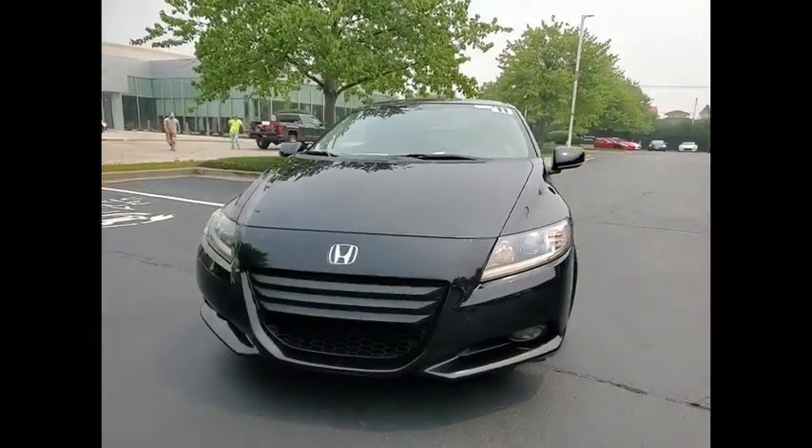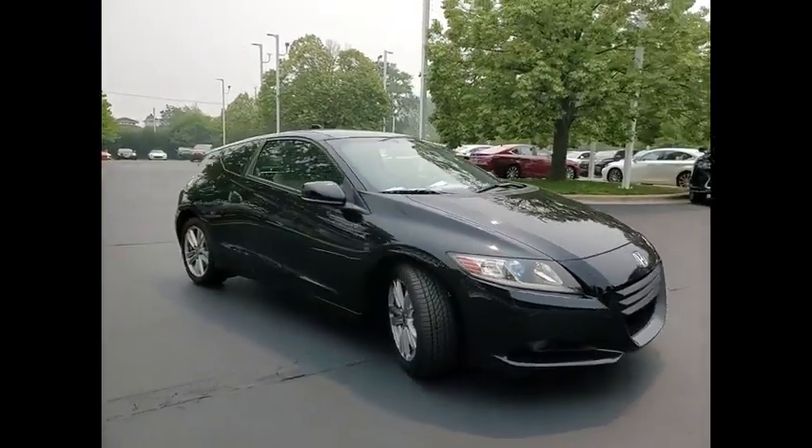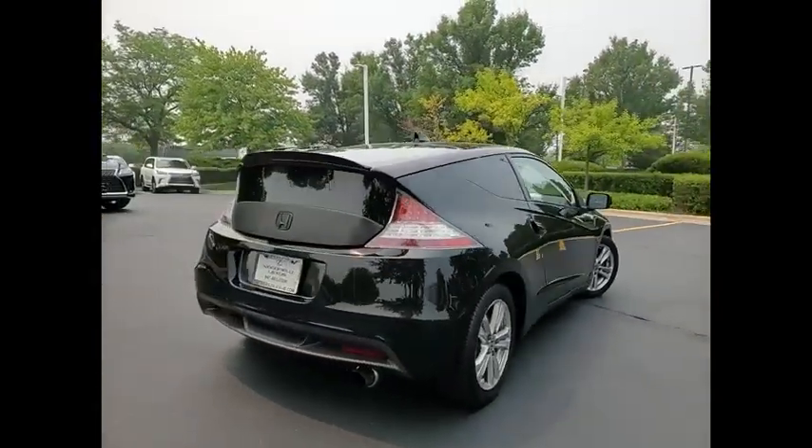Make a great choice today with the 2011 CR-Z. Hybrid thrill for a thrilling price. Honda combined sport and hybrid, and the car's striking lines make the CR-Z a great choice.